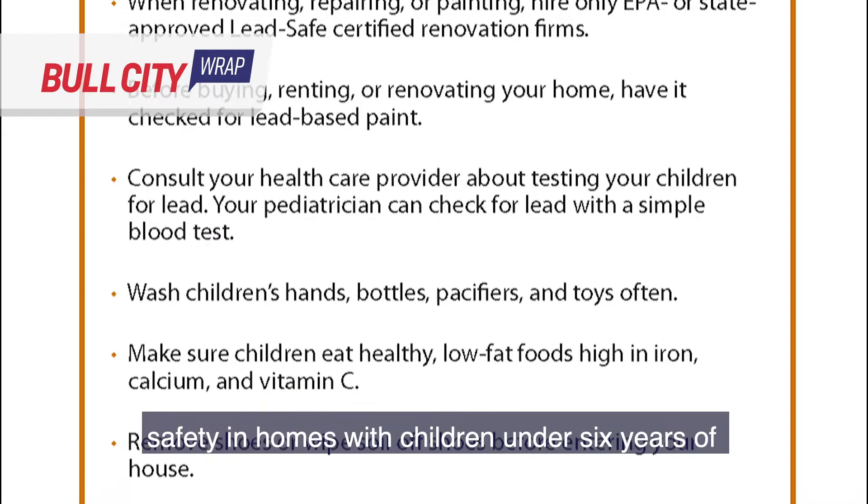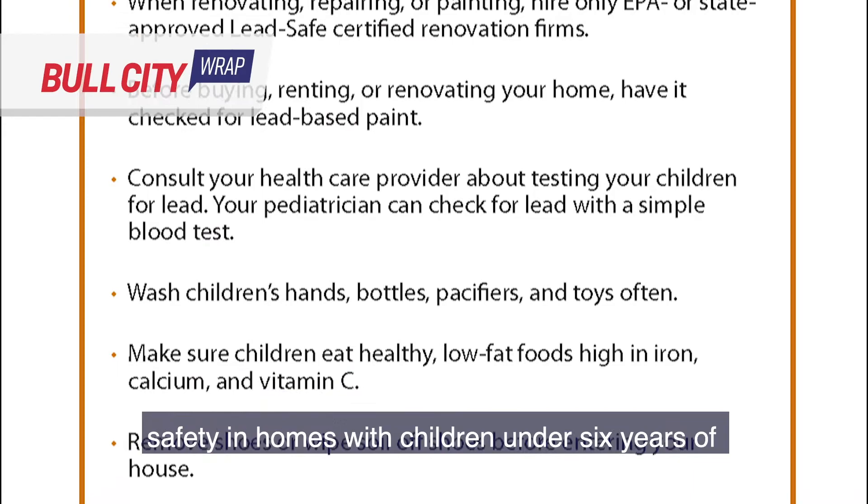The grant funds will be used to provide lead safety in homes with children under six years of age, provide cost-effective methods to remove lead hazards from housing, and create opportunities for employment through lead training.